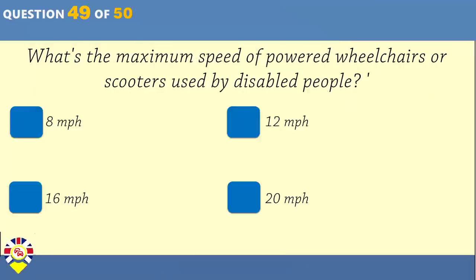What's the maximum speed of powered wheelchairs or scooters used by disabled people? 8 mph. 12 mph. 16 mph. 20 mph.